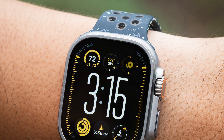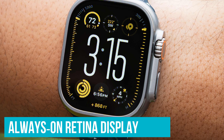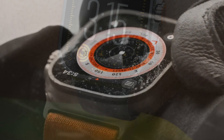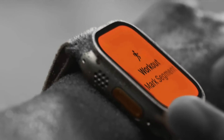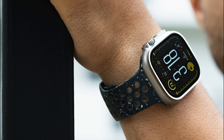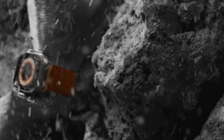The display deserves a shoutout as well — it's really bright, and even in direct sunlight you can see everything clearly. Health and safety haven't been overlooked either. It monitors your heart, checks your blood oxygen, and even has an ECG app. Plus, with fall detection, crash detection, and a super loud siren, it's got your back in emergencies.